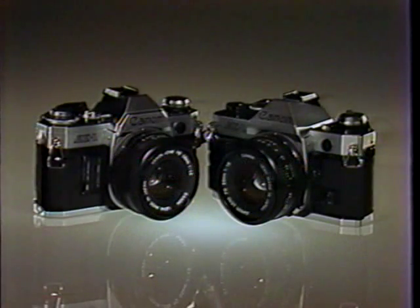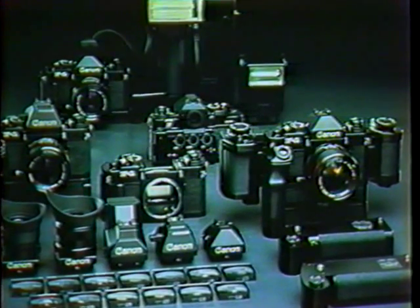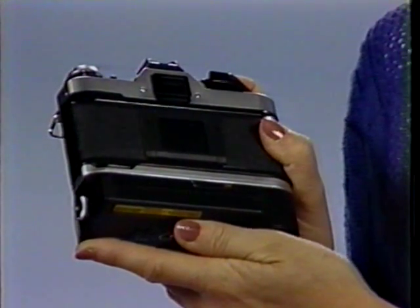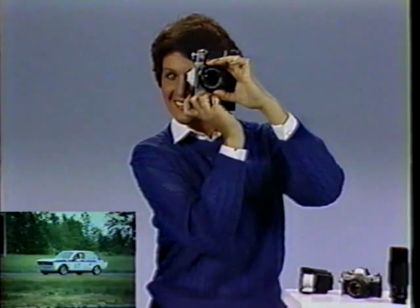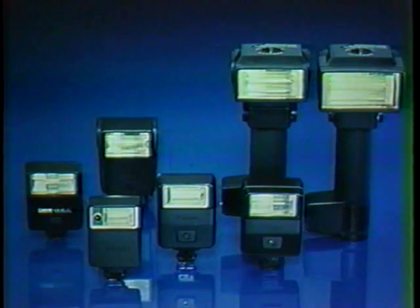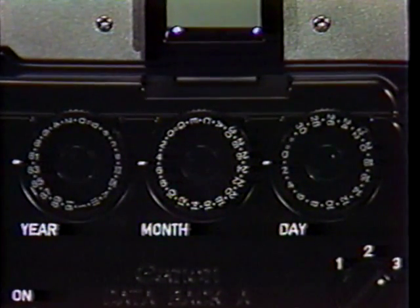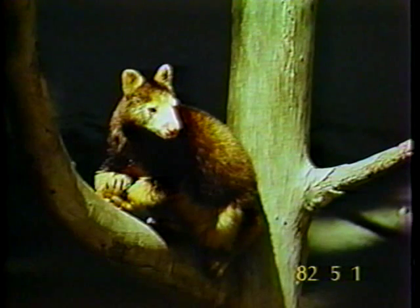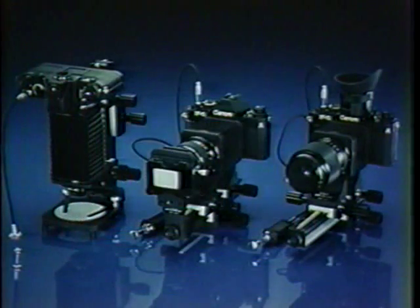To further enhance both cameras' capabilities, Shoe Tan offers a wide range of quality Canon accessories. For single or continuous shooting, there's the Canon Powerwinder that advances the film automatically. For night or indoor shooting, choose from several Canon Speedlights — choose the model to suit your needs. For classifying photographs, there's the Canon Data Back that imprints the date right on your film. And for shooting miniature subjects, there's the Canon Close-Up System.